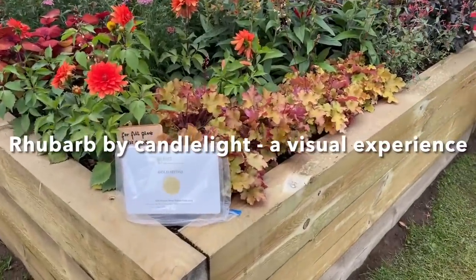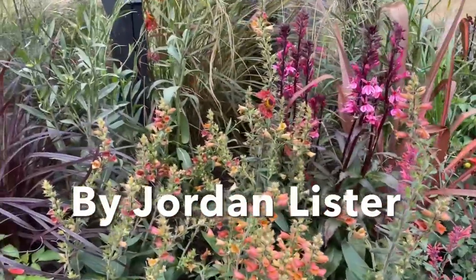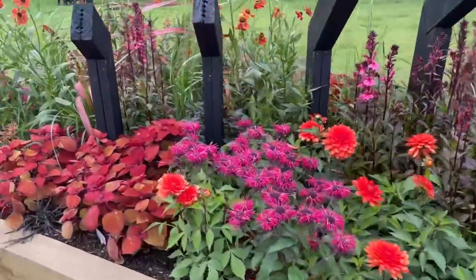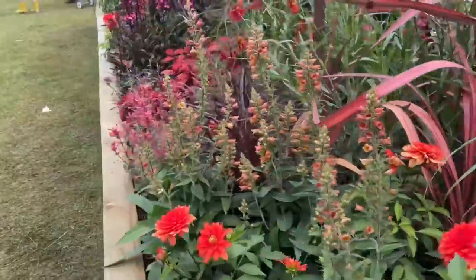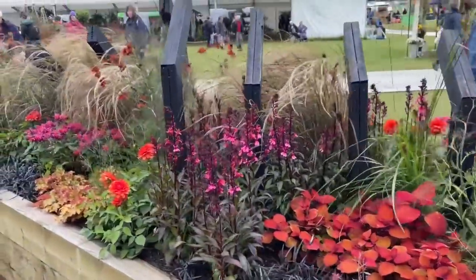Inspired by the West Yorkshire Rhubarb Triangle, this border celebrates the magical and mysterious interiors of rhubarb-forcing sheds, where candlelight creates an otherworldly glow and an intense sensory experience. A reclaimed charred timber shed is surrounded by grasses and flowering plants in a palette of vibrant pinks and smoky oranges, with dark foliage representing the rhubarb leaves.